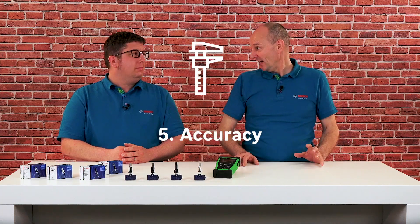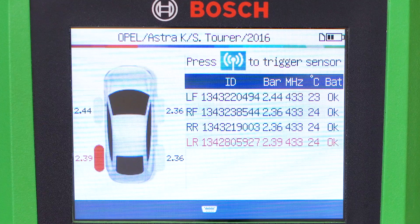Fact number five: accuracy. The direct TPMS measures to 0.1 bar or even lower, so that even minor pressure or temperature fluctuations can be detected and displayed at an early stage.